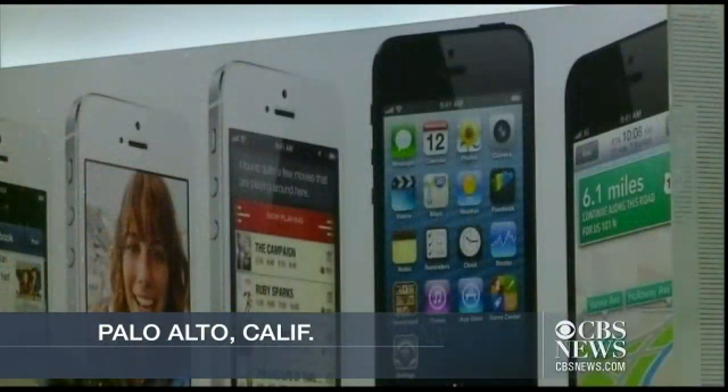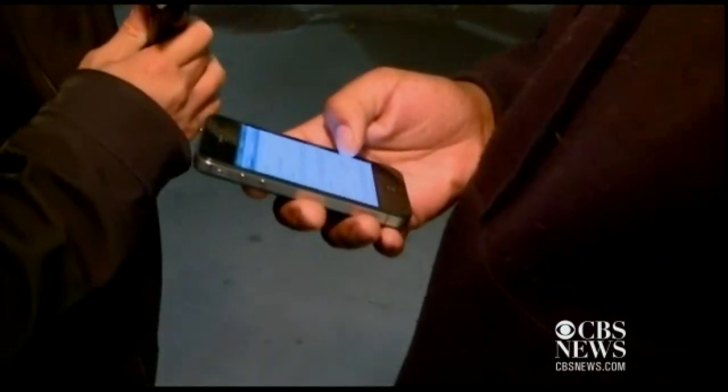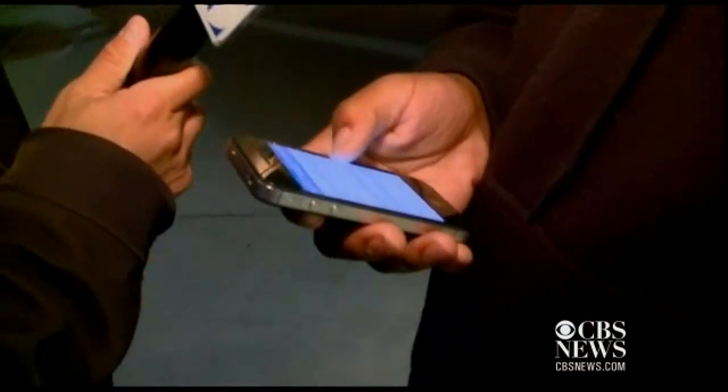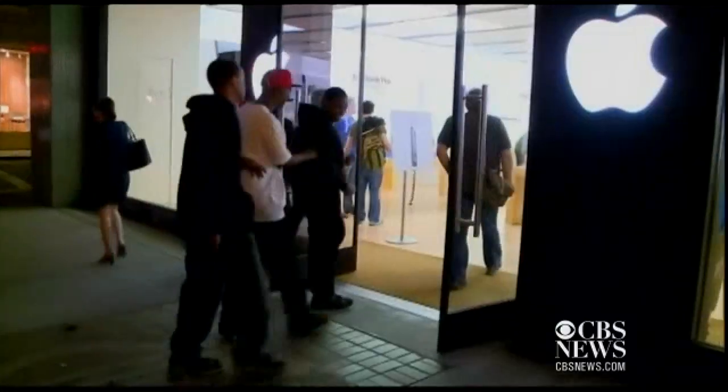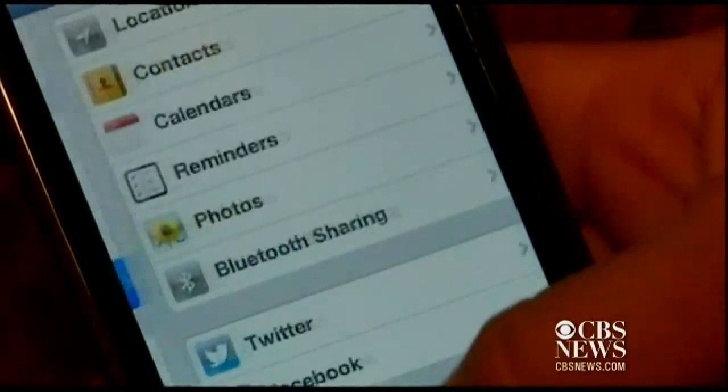Keeping advertisers from tracking you through your iPhone is a lot harder than it should be. Everyone we asked outside the Apple Store in Palo Alto thought you would turn off so-called ad tracking by going under the privacy settings. From here, where do you think you would go to turn off ad tracking? Restrictions. Wrong again.